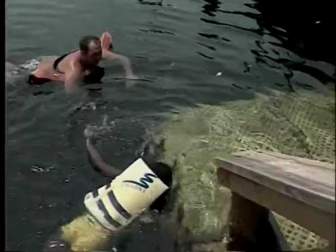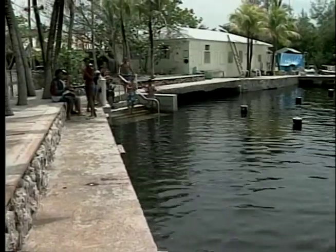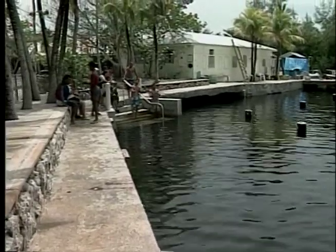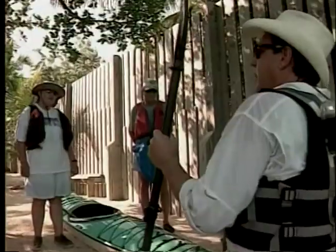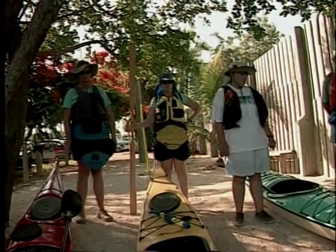From a group of inner-city youngsters learning how to snorkel at the Marine Resources Development Center, to a kayaking group setting out on a nature tour, we're going to be paddling into the Everglades National Park.